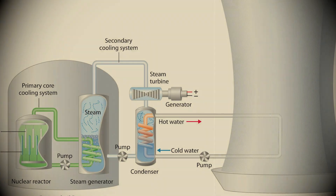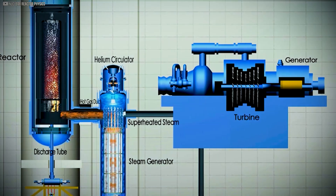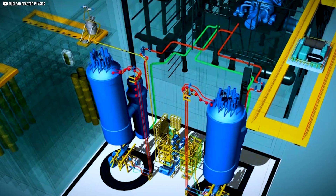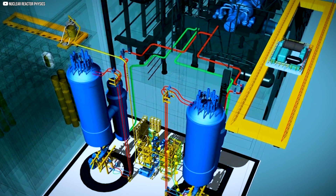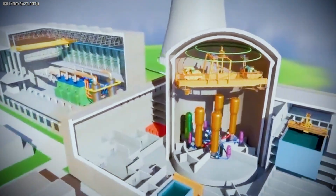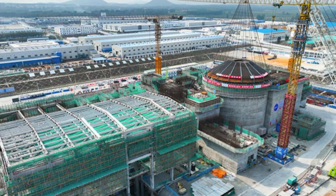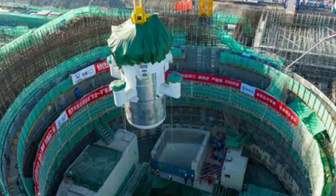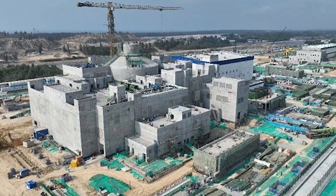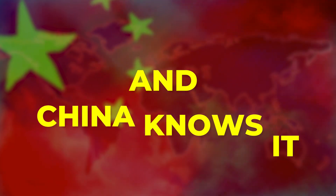Water moves through the core, absorbing heat from uranium fuel, then transfers that heat to a second loop where steam drives a turbine. What's innovative isn't the physics — it's the packaging. Pre-fabricated, sealed modules simplify installation and slash construction times. Ling Long isn't just for electricity; it can also desalinate seawater or provide heat for buildings. With its first unit nearing completion, it may be the world's most export-ready SMR. And China knows it.